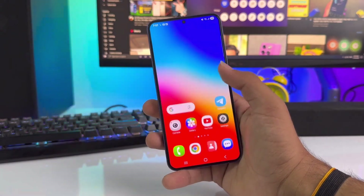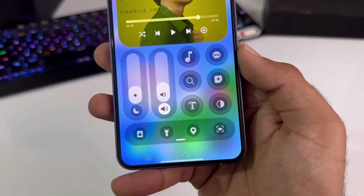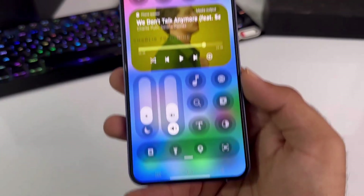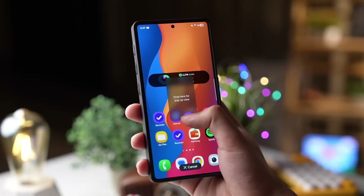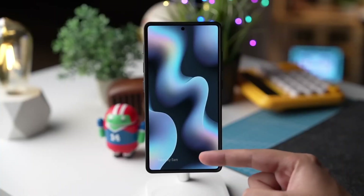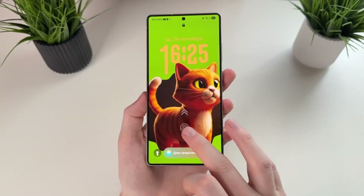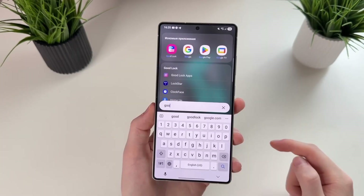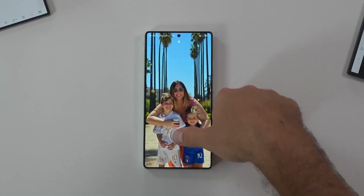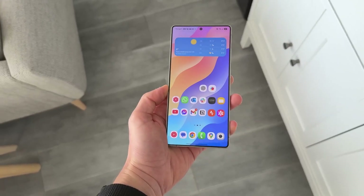One UI 8.5 is not just a software update — it's the result of Samsung listening to feedback, studying user behavior, and optimizing every frame, every gesture, and every corner of the interface. It respects what users already love about One UI while introducing futuristic new features that push the Galaxy ecosystem forward. For many users, this update will feel like getting a brand new phone, with better animations, better AI, better control, better performance, and a more modern look that matches the next generation of Samsung hardware.